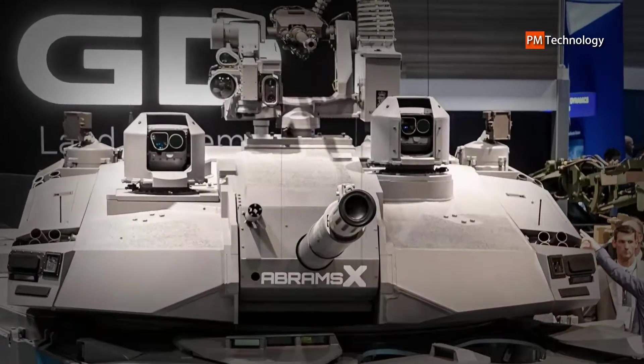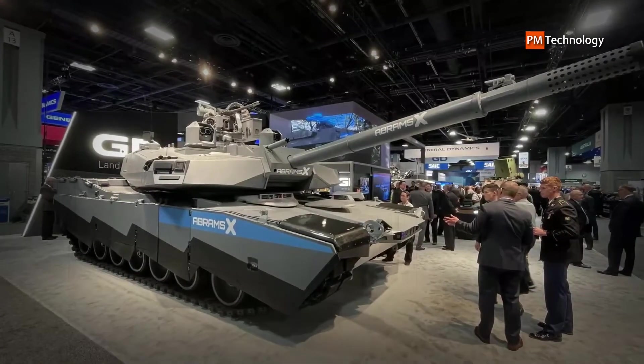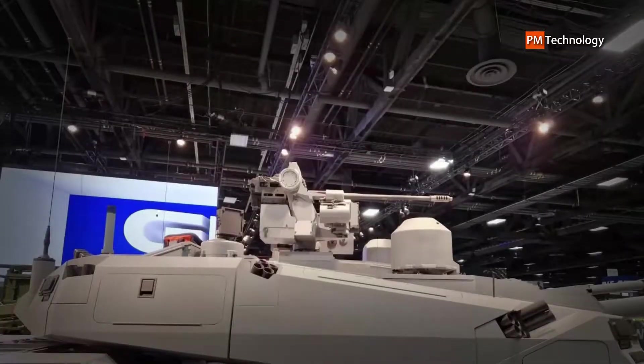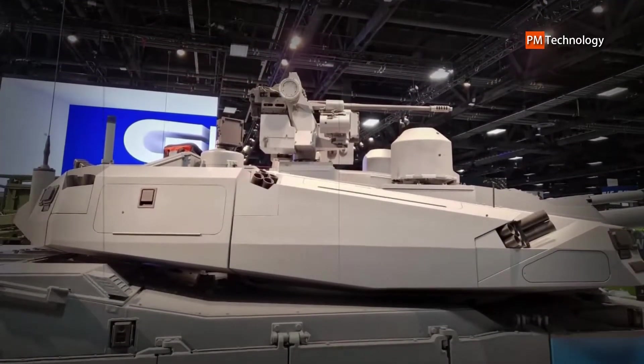Instead, it uses an automatic loader. As a result, the Abrams X is the first to use an automated loader in the Abrams family. The new crew layout also allows all three crew members to sit side by side, working and battling together rather than at separate stations, with panoramic sights provided for both the gunner and commander.